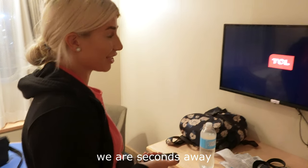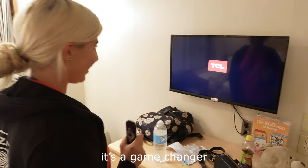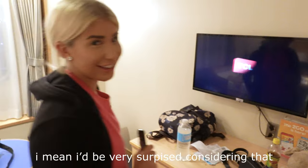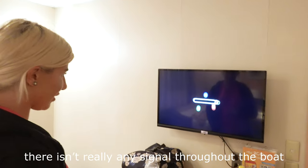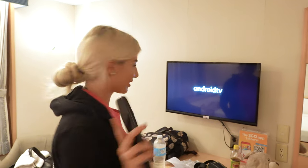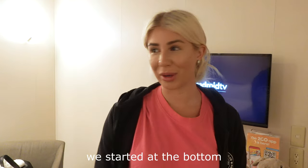Does the Netflix work? We are seconds away from finding out how great this trip's going to be — it's a game changer if it works. I'd be very surprised considering there isn't really any signal throughout the boat — not for us first class. This has been a real story of the underdog; we started at the bottom, now we're here.